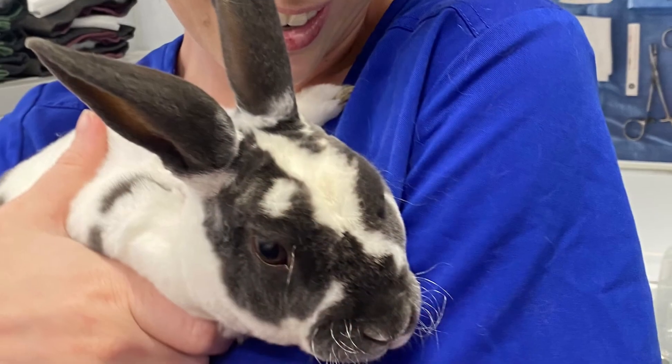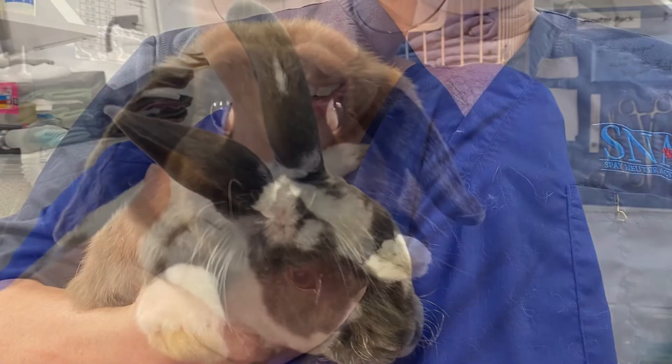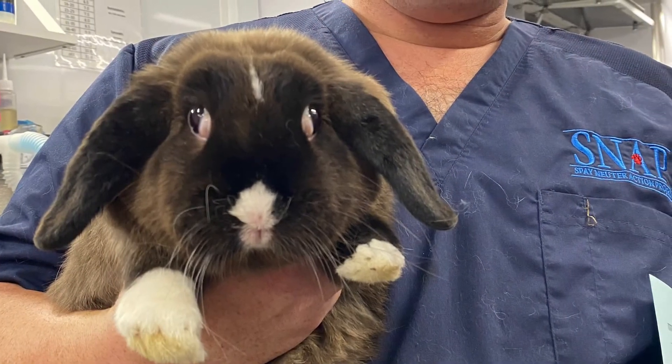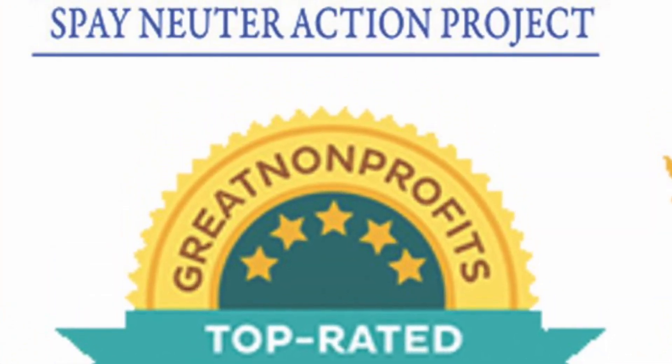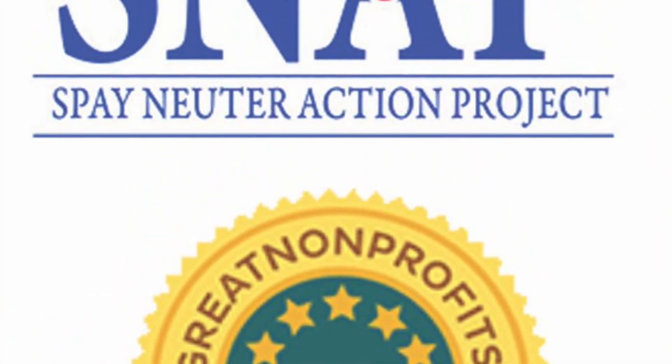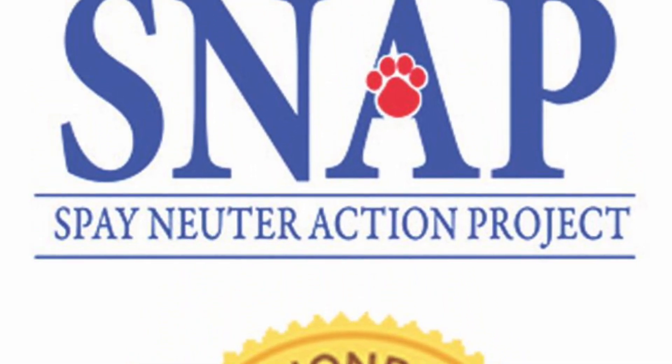I hope you enjoyed coming in to the SNAP neuter scooter during our all-rabbit clinic. You can always email me at dorell, D-O-R-E-L-L, at snap-sandiego.org.